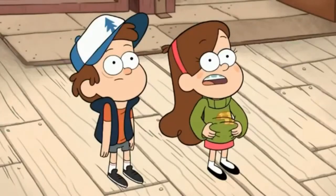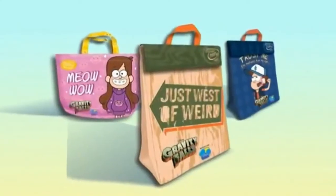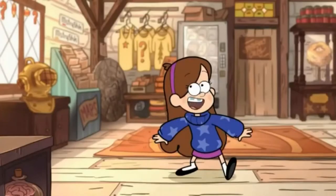We're hungry. Hungry. Mabel and Dipper can be found at Subway restaurants on Gravity Falls Meal Bags. Today is the greatest day of my life.